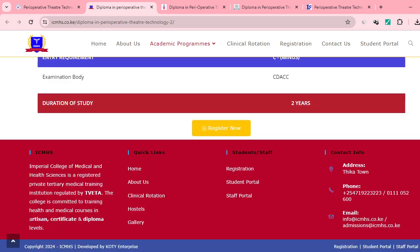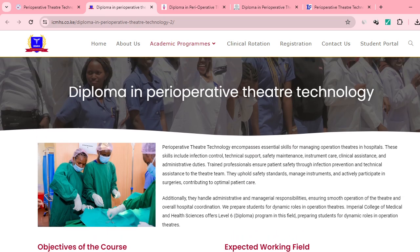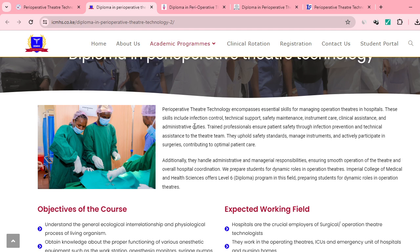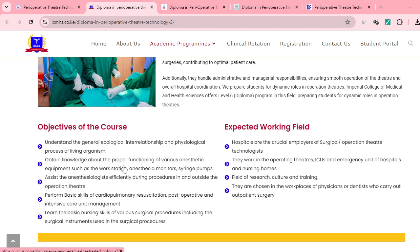This is Imperial College of Medical and Health Sciences, which is registered and regulated by TIVETA. They also offer a Diploma in Perioperative Theater Technology. This course encompasses essential skills for managing operation theaters in hospitals, including infection control, safety maintenance, instrument care, clinical assistance, and administrative duties. Objectives include obtaining knowledge about anesthetic equipment such as the workstation, anesthetic monitors, syringe pumps, and performing basic skills of cardiopulmonary, post-operative, and intensive care.